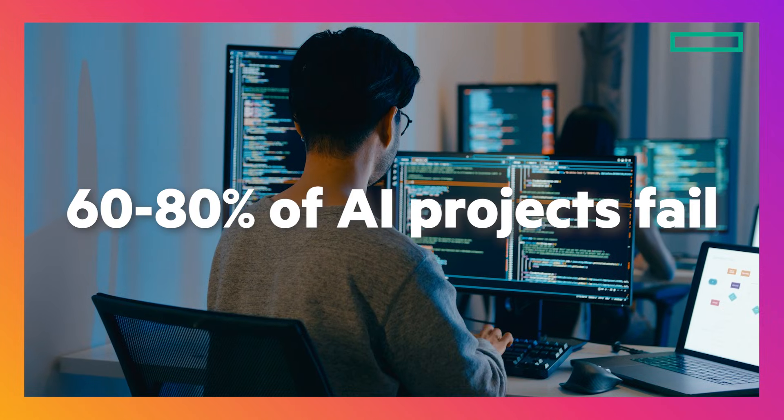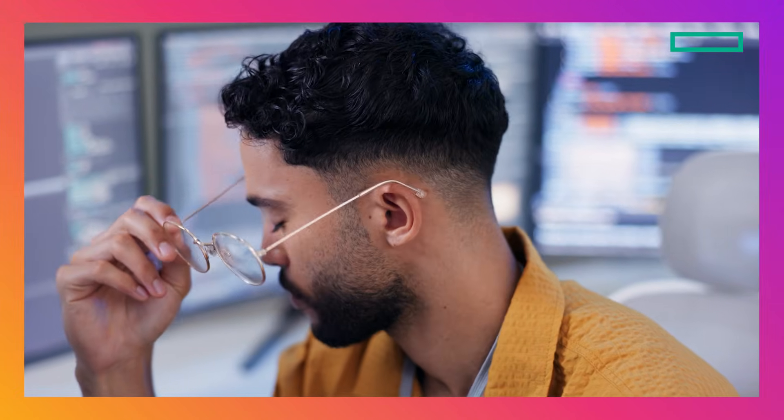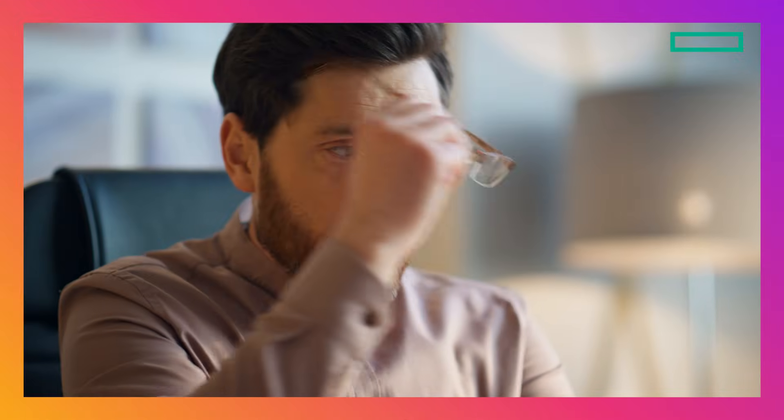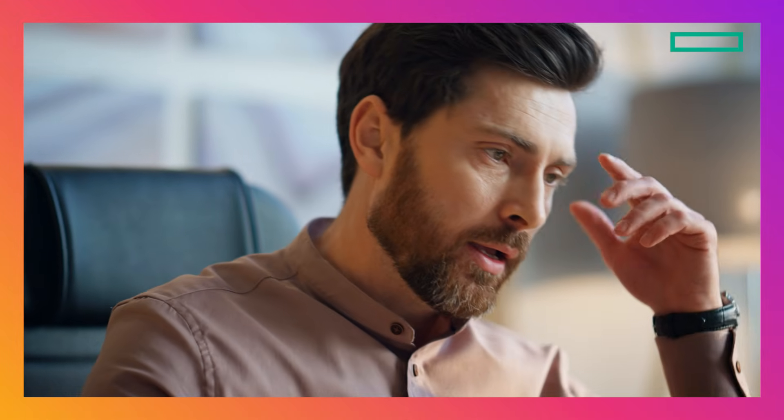Did you know that between 60 to 80 percent of AI projects fail? And why do they fail? Most because of outdated underlying storage infrastructures. Enterprises know that they need AI to stay competitive. However, they also don't want to become a failure statistic.